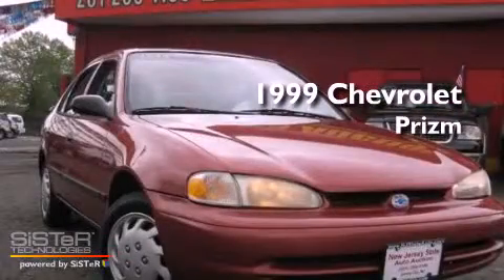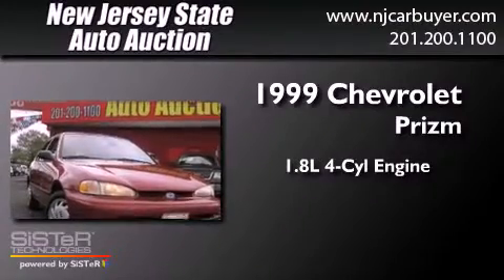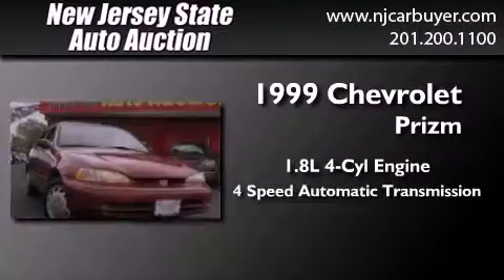This is a 1999 Chevrolet Prism. It features a 1.8-liter four-cylinder engine and a four-speed automatic transmission.